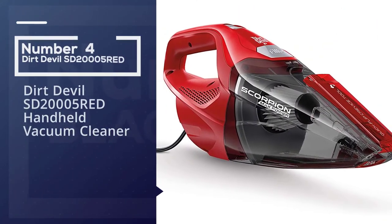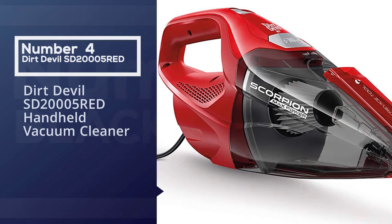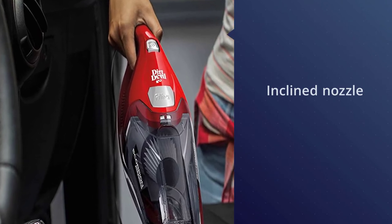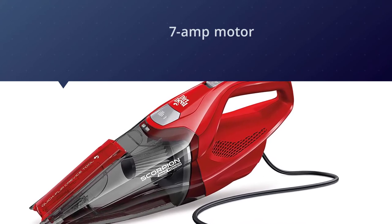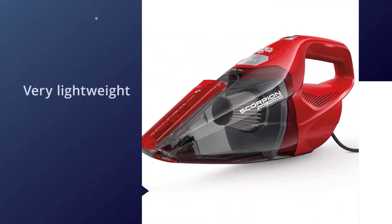Number four: the Dirt Devil SD20005 red handheld vacuum cleaner. If you want a practical handy vac without breaking the bank, the Dirt Devil Scorpion should be at the top of your list. Boasting a stark red color, the vacuum has an inclined nozzle that reaches even the tightest corners.